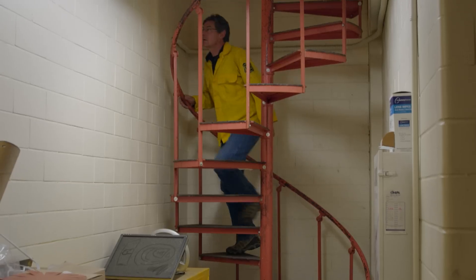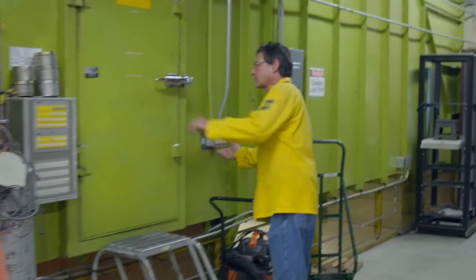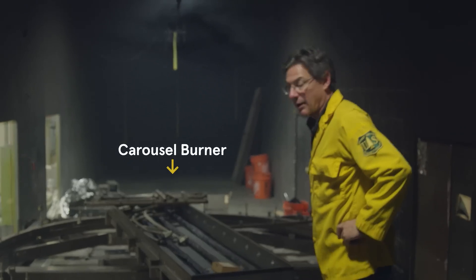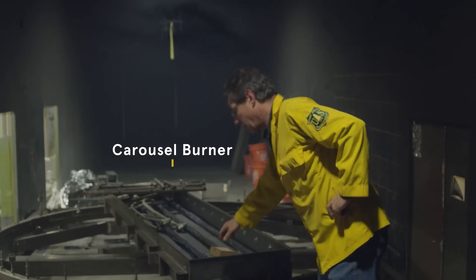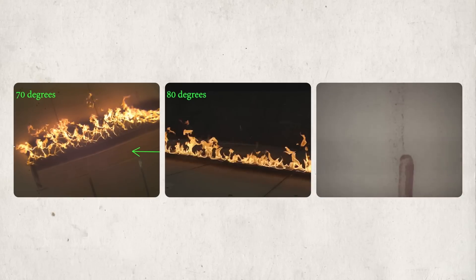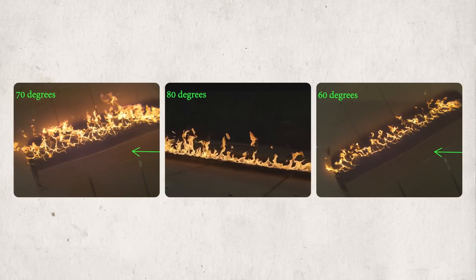Fires need the oxygen from wind to spread, and Mark's team studies that too. Just like we study slope independently of other factors, here we need to study the effect of wind on fire spread. This is called the carousel burner because it rotates, and we're able to rotate the flame zone relative to the wind direction.